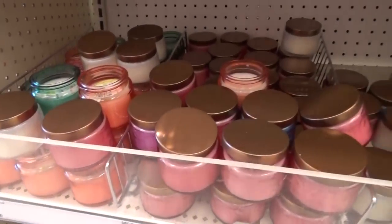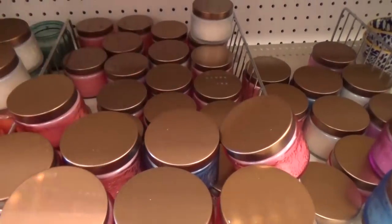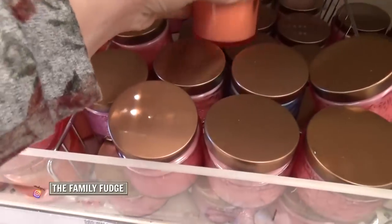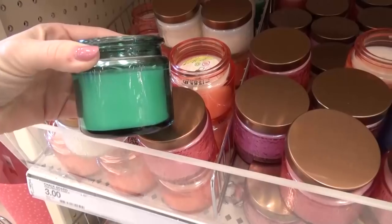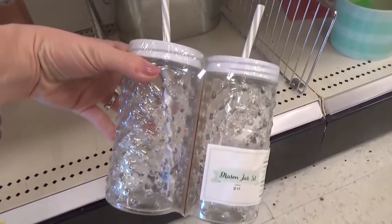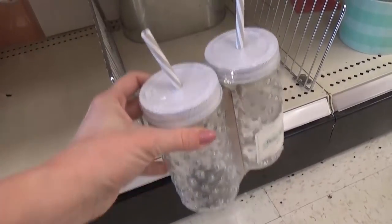On this trip to Target I hit the candle jackpot — they had so many different kinds of candles and they're really pretty, but I have to say they looked prettier than they smelled. I didn't really find one that I loved, but they did look cute. I'm a huge fan of mason jar cups — I have a lot of the Pioneer Woman ones — so these are really cute, but there were only two of them.